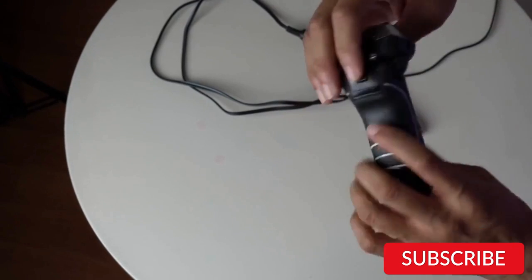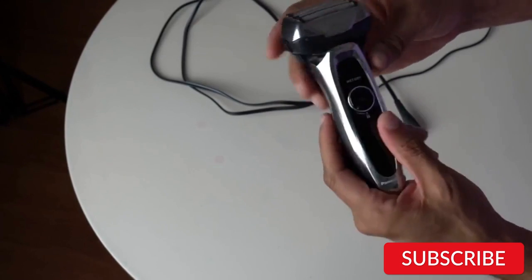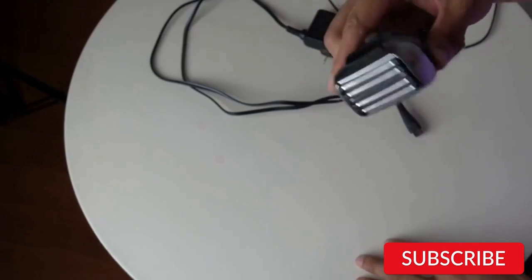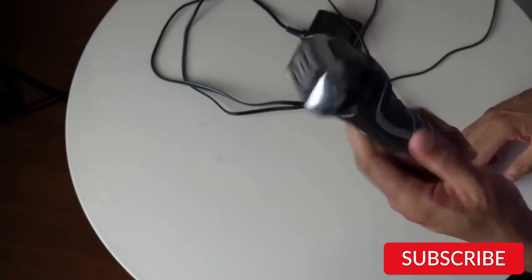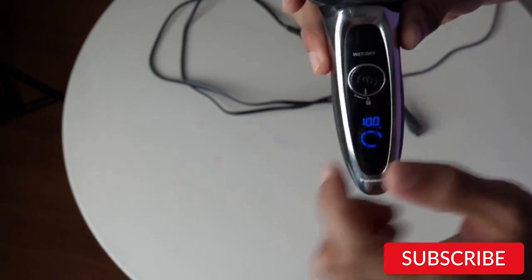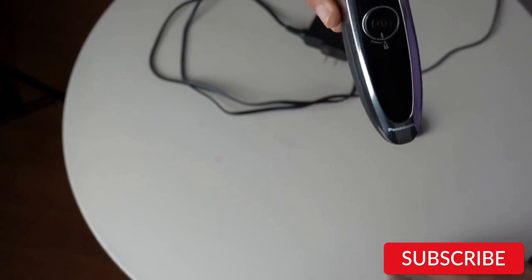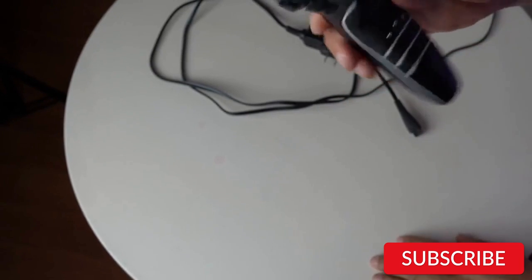The ARC5 Electric Razor has a multi-flex active shaving head that can pivot up and down and side to side, allowing for maximum coverage and comfort. The razor also comes with a charging and cleaning station that automatically cleans and charges the razor after each use. The Panasonic ARC5 Electric Razor is a top-of-the-line grooming tool that offers exceptional performance and features. While it may be more expensive than some other razors on the market, its quality and durability make it a worthwhile investment for men who demand the best from their grooming tools.